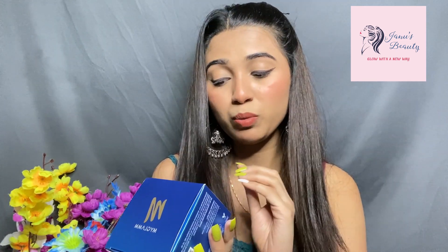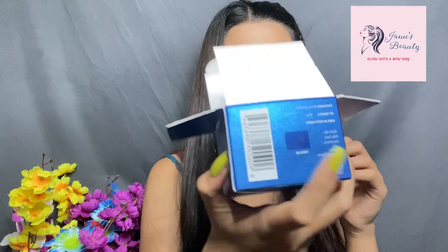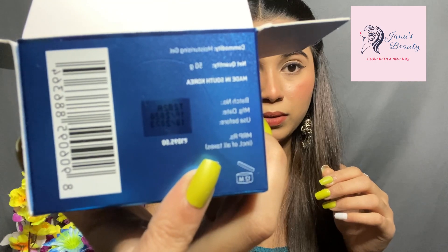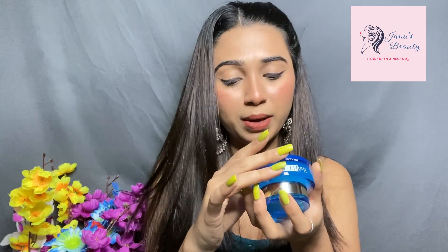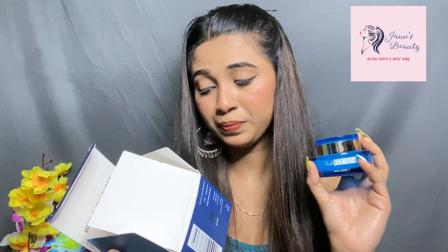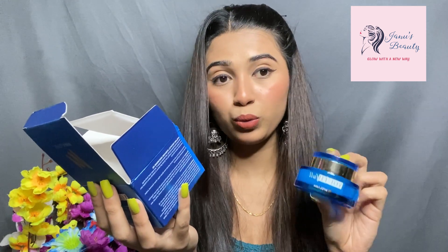Next is the MyGlam Hydrating Moisturizer Gel with Water Pen Technology, infused with moisture-boosting marine minerals. I've bought and used this one before, so I repurchased it. The price is Rs. 1095. It's a water-based gel moisturizer suitable for all skin types, but especially good for oily and combination skin. The packaging is cute — it's a glass bottle and quite heavy. It's cruelty-free, paraben-free, and vegan. The quantity is 50 grams and it's manufactured in South Korea.